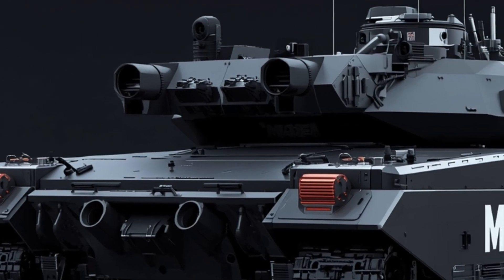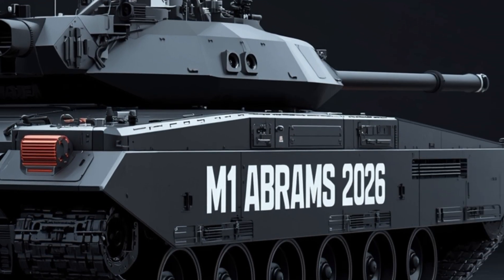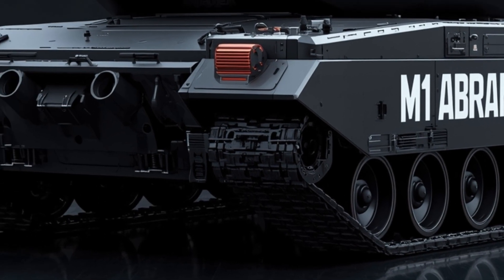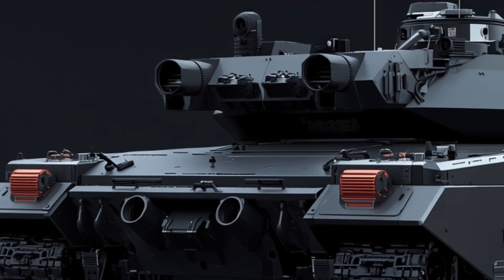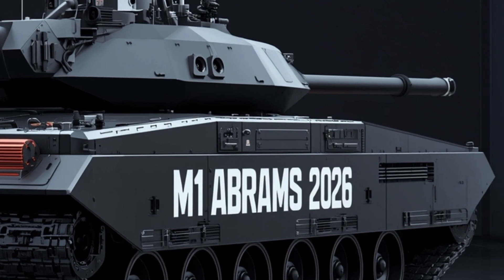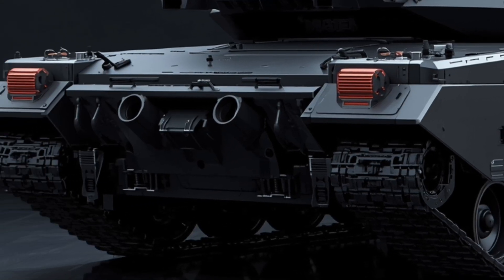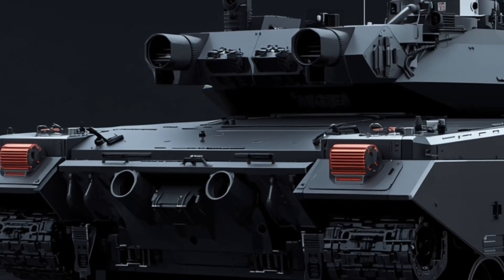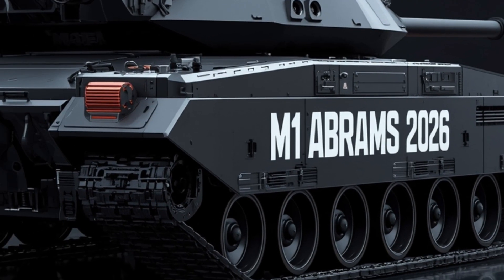Inside the crew compartment, the experience is almost luxurious by armored vehicle standards. The driver's station feels like a cockpit — panoramic augmented reality displays, heads-up overlays, and haptic feedback in the controls. Seats are actively stabilized, and even on uneven terrain the crew feels minimal jolts. Communications are seamless: encrypted data links, battlefield mesh routing, drone feeds, and real-time links to command nodes. The interior is quieter too — active noise cancellation and vibration dampers make long missions less punishing.